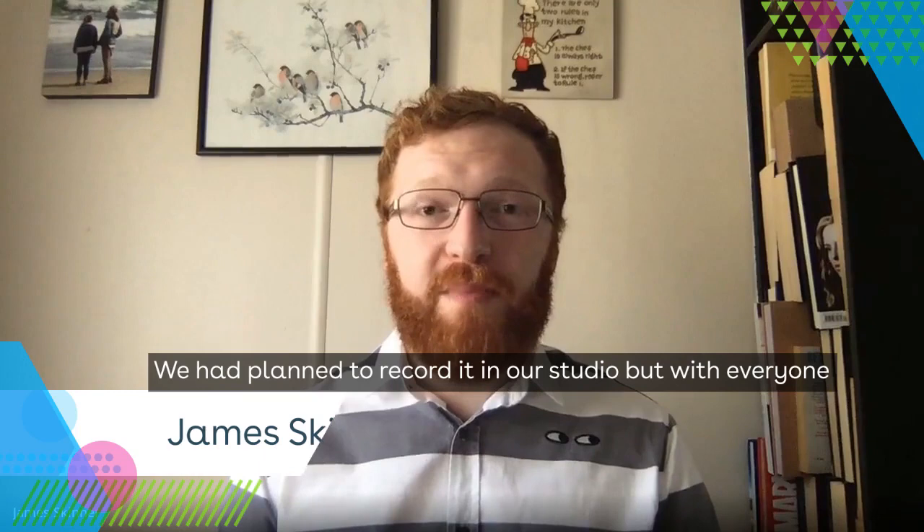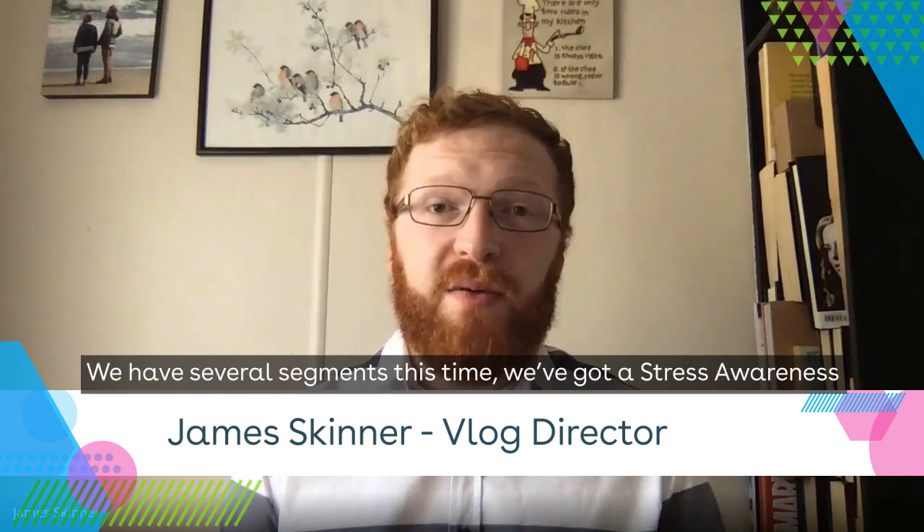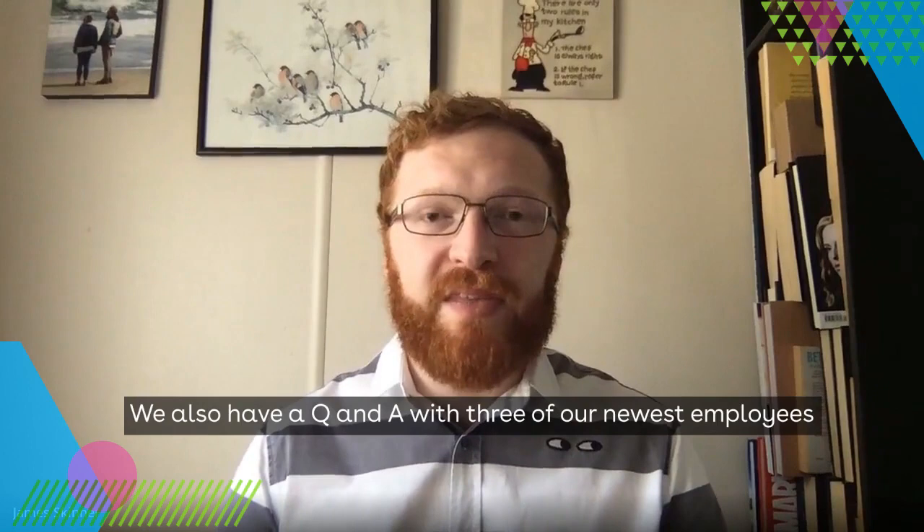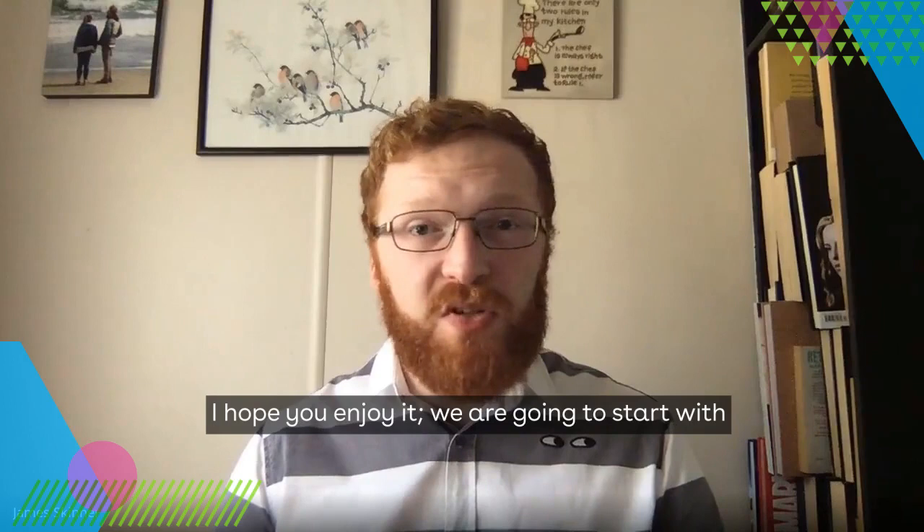Hello and welcome to iHASCO's first quarterly vlog of 2020. We planned to record it in our studio, but with everyone working from home, we decided to do something a bit different. We have several segments this time: a stress awareness Q&A with Lottie Galvin, a behind the scenes on our new slips, trips and falls version two course with Matt Newport, a care certificate 15-course roundup with Mike Brooks, and a Q&A with three of our newest employees.